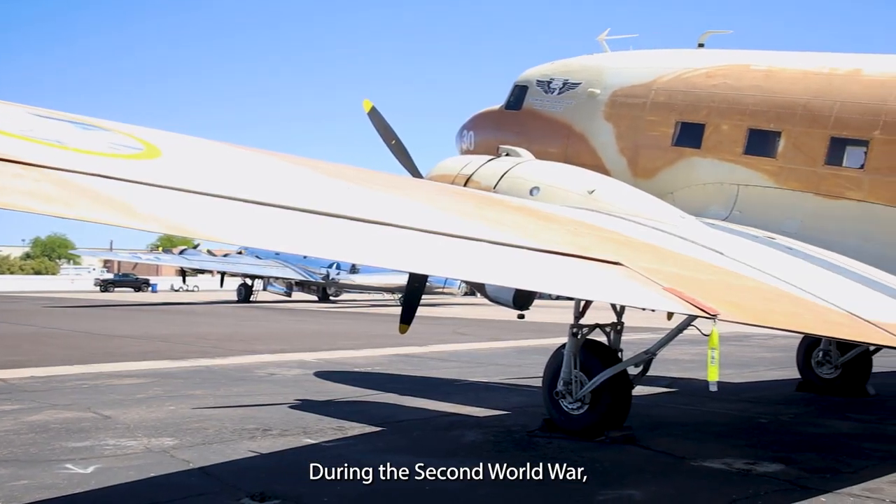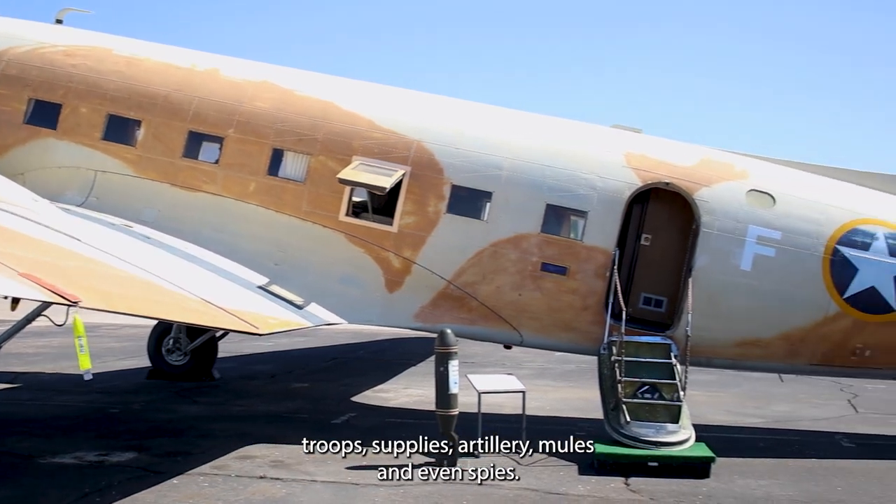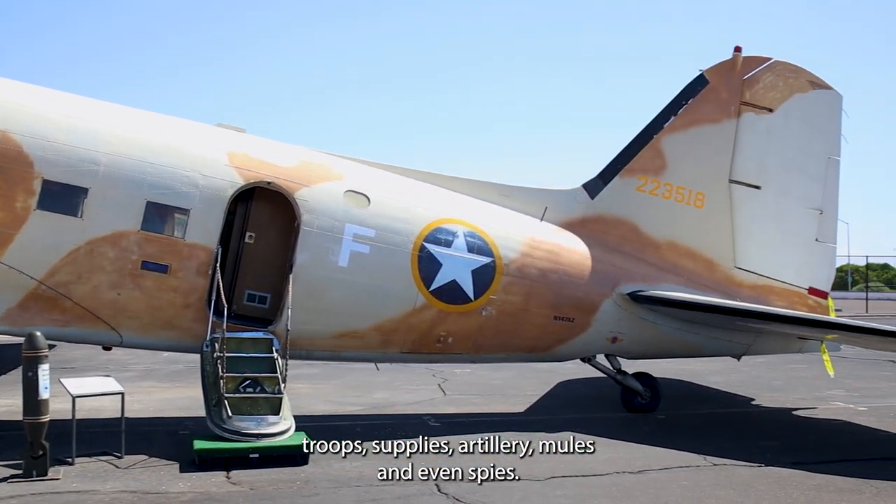During the Second World War, Old Number 30 towed gliders, carried troops, supplies, artillery, mules, and even spies.